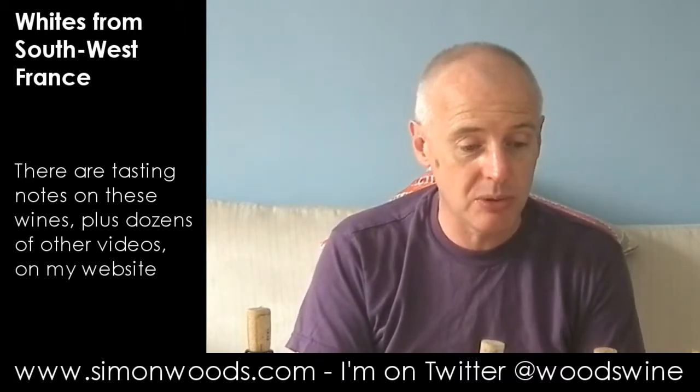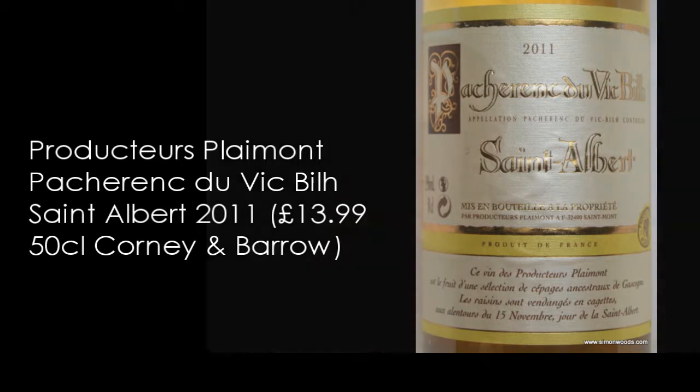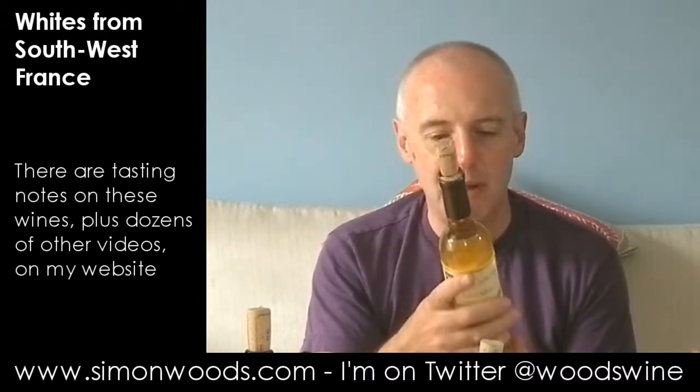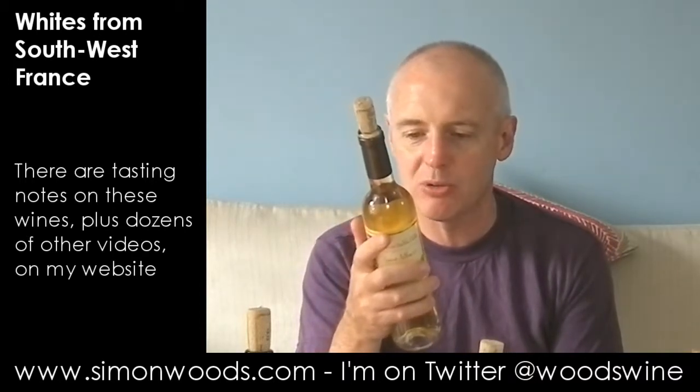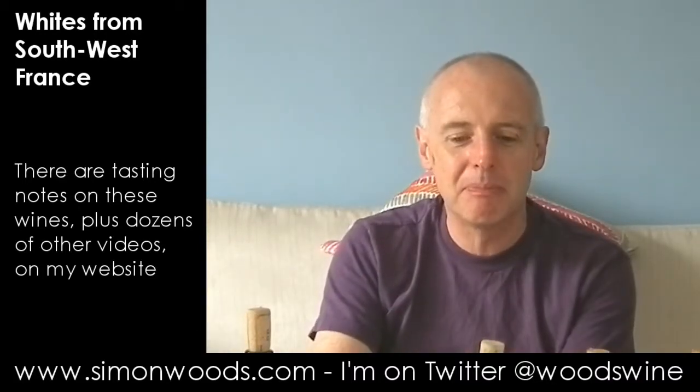Those are the three dry wines, and I've got two sweet ones to finish. The first one: Pacherenc du Vic-Bilh, St. Albert. The grapes are picked around the 15th of November, which is the day of St. Albert — not to be confused with Prince Albert. So Pacherenc du Vic-Bilh — the grapes here, I think much the same as were in the previous one: Arrufiac, Petit Courbu, Manseng. Aged in oak barrels. Let's give it a whirl. I was talking about peach coming through as wine number three was opening up. And peaches — as I stick my nose in there — both fresh peaches and tinned peaches. Some herbs as well, a bit of honey. I think like wine number three, it's one of those wines that will open up in the glass, so I'll give it a bit more of a swirl before I taste it.